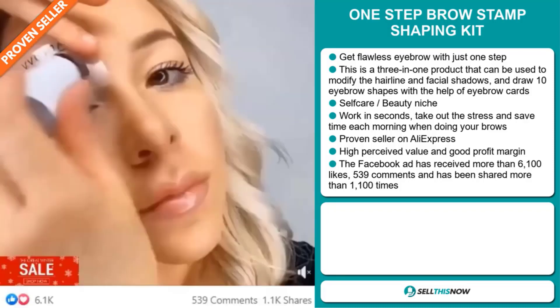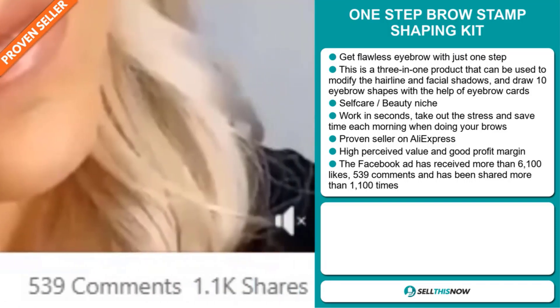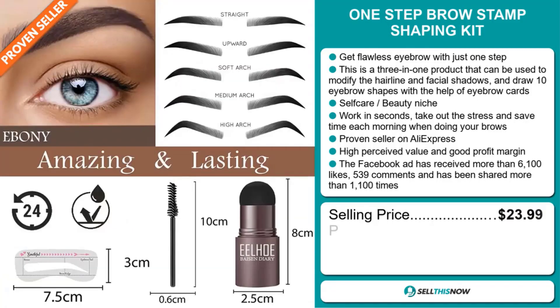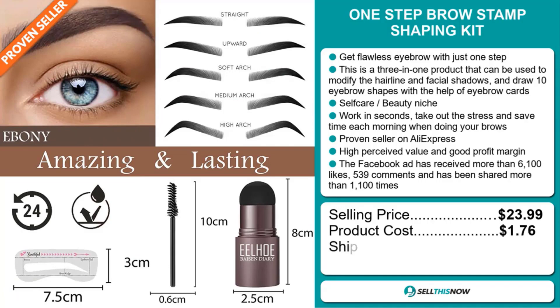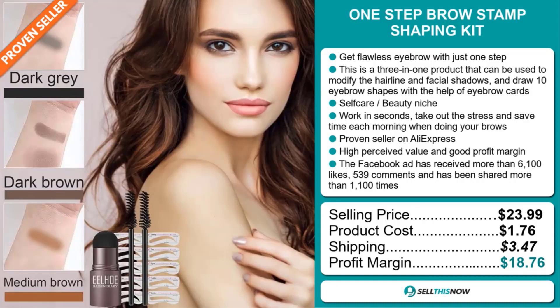The Facebook ad has received more than 6,100 likes, 539 comments, and has been shared more than 1,100 times. The selling price of the One Step Brow Stamp Shaping Kit is just under $24, whereas the product cost is only $1.76. Shipping will set you back $3.47, so you're looking at a very good profit margin of $18.76.